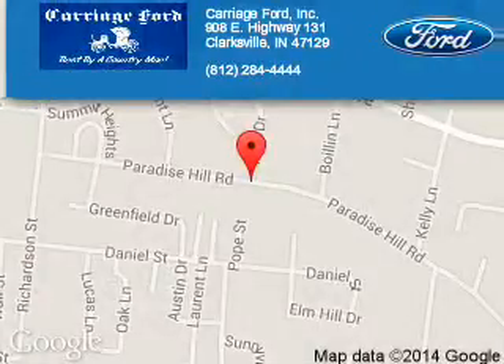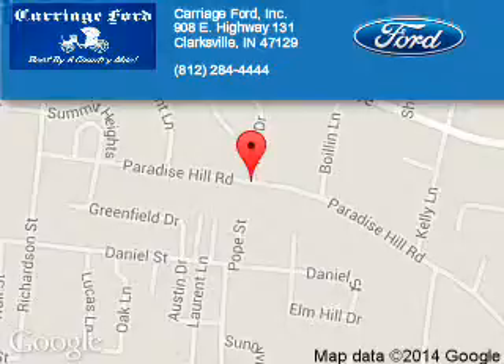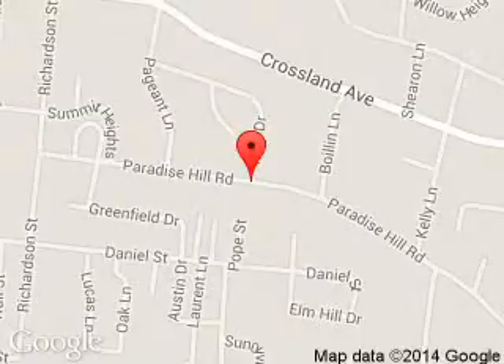Carriage Ford is dedicated to doing everything possible to ensure that the experience you have selecting your next vehicle is a pleasant one. We are located at 908 East Lewis and Clark Parkway, Clarksville, Indiana, or 7129.